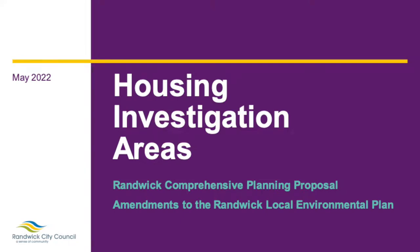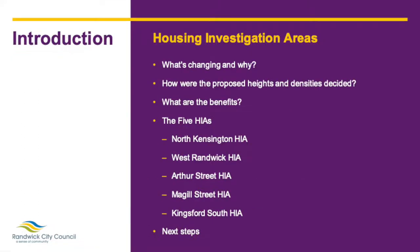As part of the updates to Randwick's Local Environmental Plan, or LEP, a suite of changes to planning controls around housing are being proposed. This presentation will detail one of the important changes we're putting forward: the five new Housing Investigation Areas, or HIAs. We'll talk through where the HIAs are located, what's changing and why, and provide some technical background to support these decisions. We'll also outline the benefits of the proposed HIAs and talk through exactly what planning controls are proposed to be amended in each of the five HIAs.